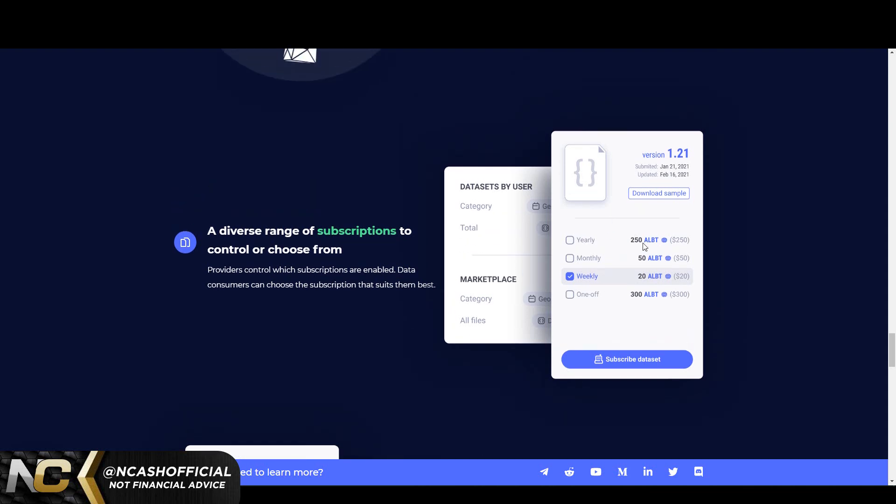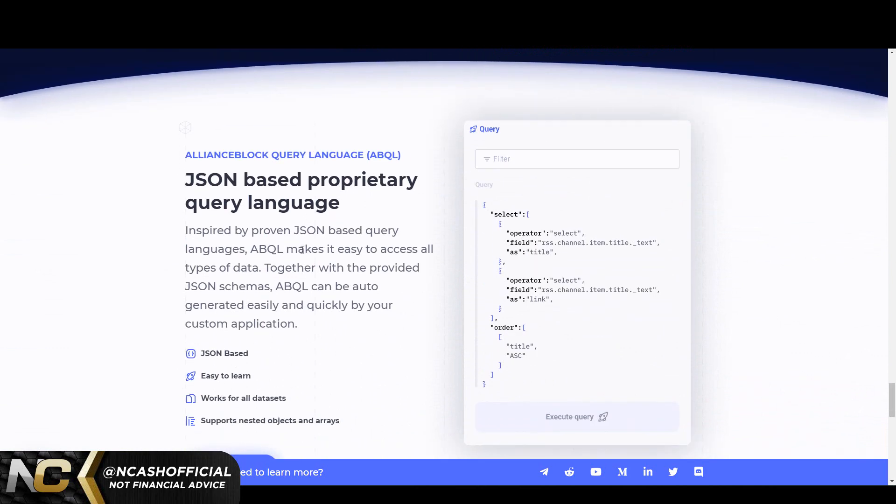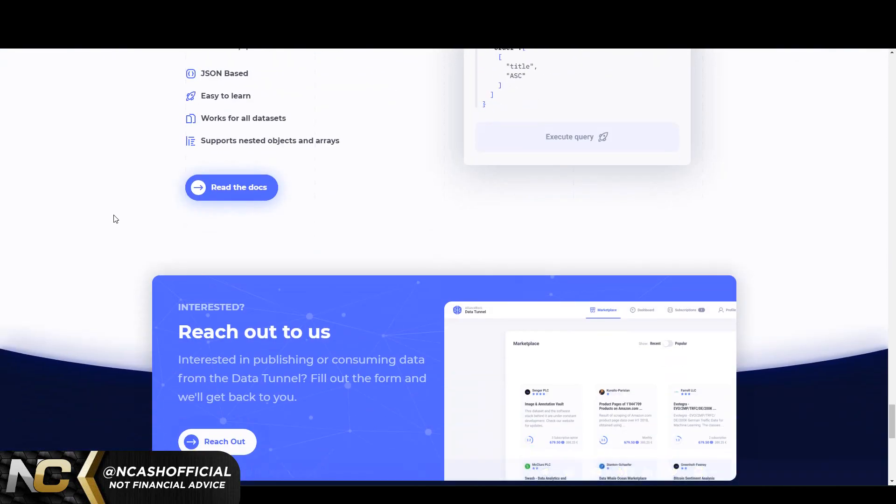There's a developer-friendly API and SDK for automated interactions, and a diverse range of subscriptions you pay monthly with ALBT. At some point, $250 is going to be a massive amount of money — because if ALBT hits $100, that $250 monthly subscription is like $25,000 worth. There's also their ABQL proprietary query language — inspired by proven JSON-based query languages, it makes it easy to access all types of data together with provided JSON schematics, and can be auto-generated easily by your custom application.